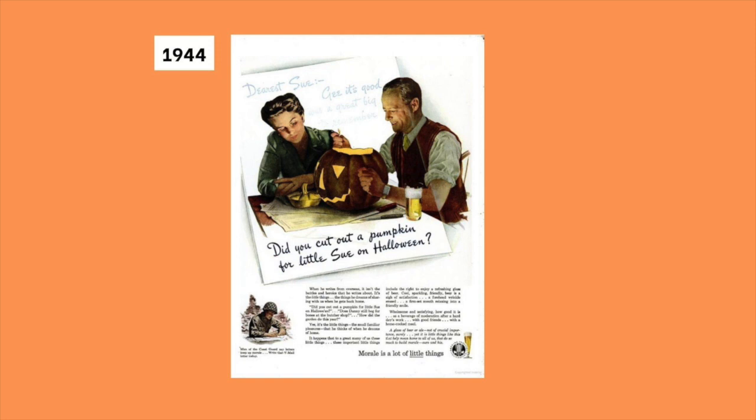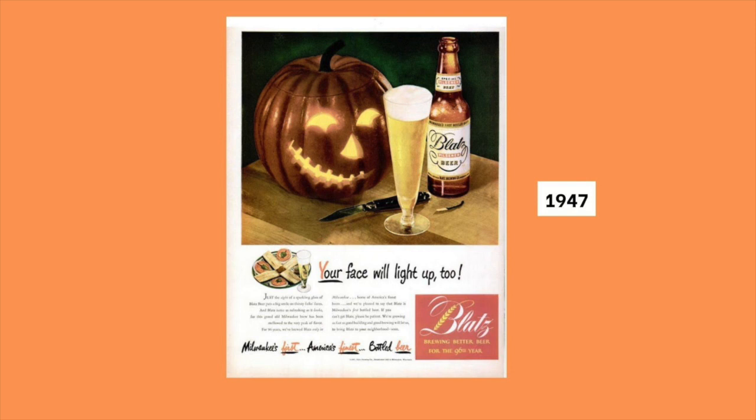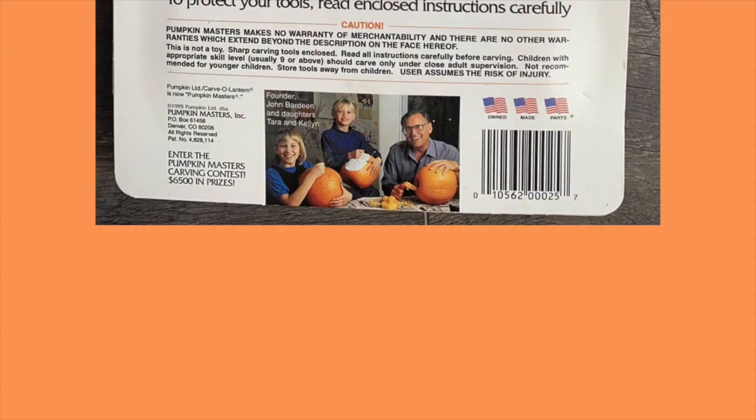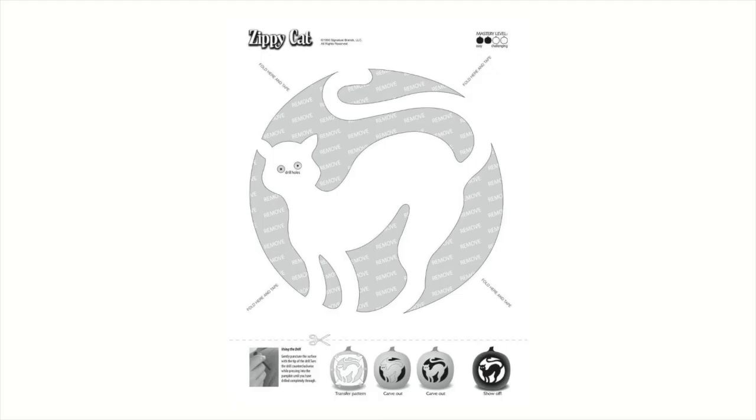This ad from 1964 suggests that you will become a jack-o'-lantern if you drink this beer, and another ad surmises that being a jack-o'-lantern is preferable to being a woman with bad breath. By the 1960s and 70s, parents were letting kids use their own sharp knives to carve their own pumpkins. But everything changed in the 1980s. According to Smithsonian Magazine, Paul John Bardeen and his son John Paul Bardeen developed the first mass-produced pumpkin carving kit, made available in 1989. The kit included a scoop, a poker, some tiny saws, and even pumpkin carving patterns consumers could follow.